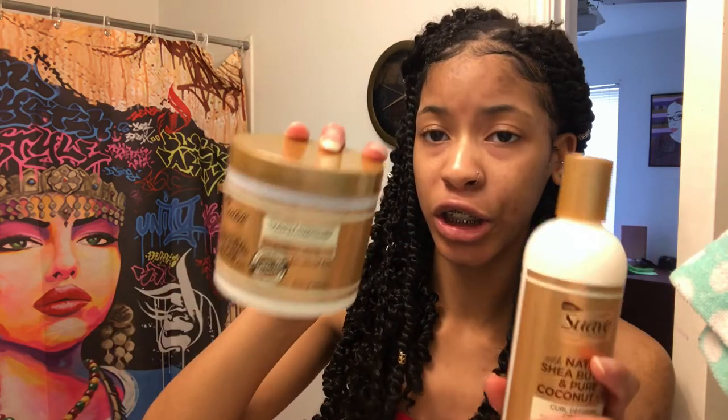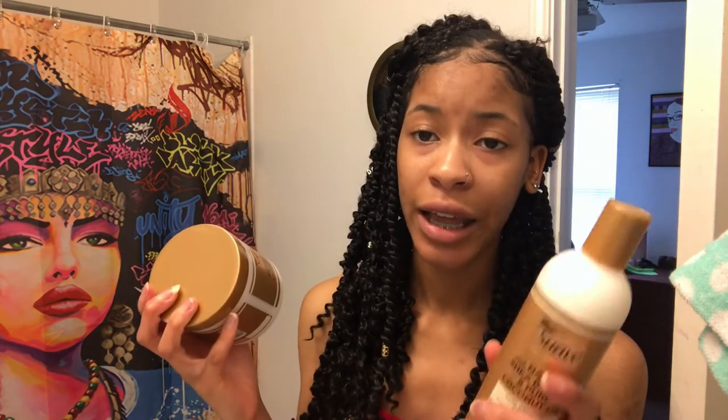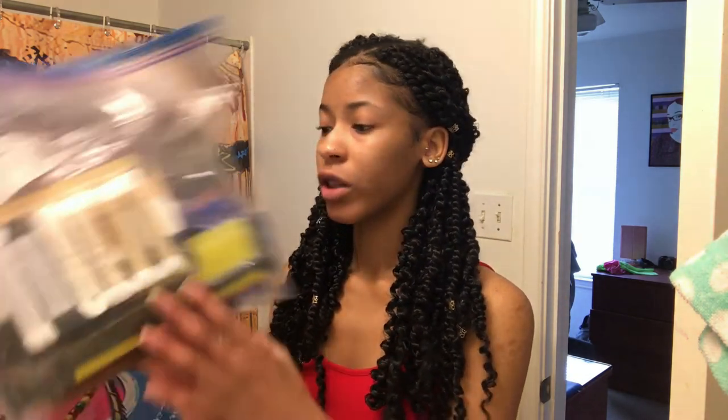I got the Nourish and Strengthen Leave-In Conditioner, also five dollars — everything in that line is five dollars. They do have a shampoo and conditioner but I just got the leave-in and the curl defining cream. This is my last drawer where I keep all my hair tools. For my combs I have shoelaces for puffs, hair ties, and stuff like that — they're all in a ziplock bag so when I wash or style my hair I can just take everything with me at once.